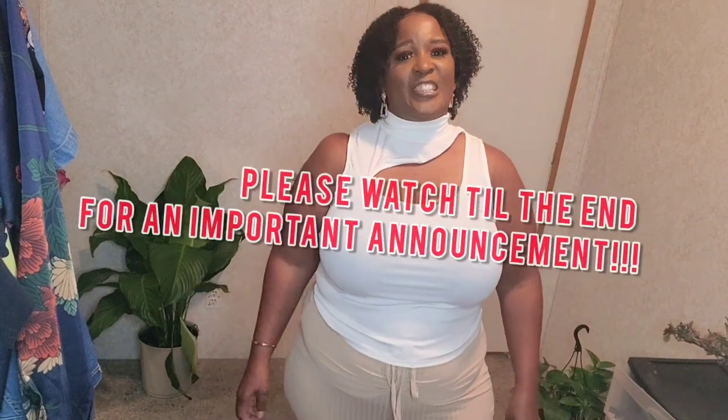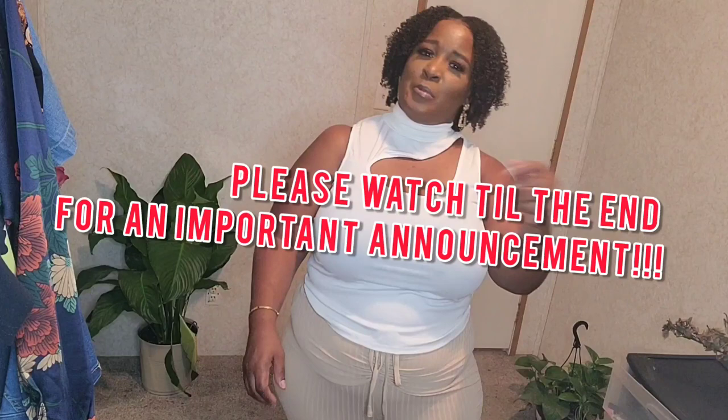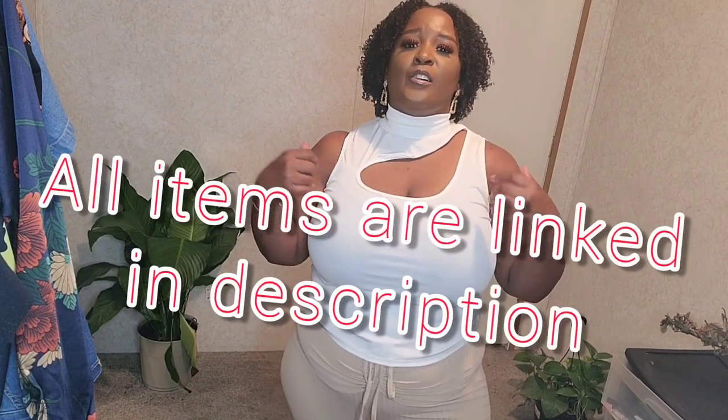Hello, welcome to my channel! If you're new, welcome, and if you're not, hey boo, thanks for coming back. Today's haul will be a Shein haul — y'all know that's my jam. Shein be hooking your girl up for the low, you can't beat the prices. I got some accessories, a few clothing pieces, and some shoes, so if y'all want to see what I picked up, keep watching.